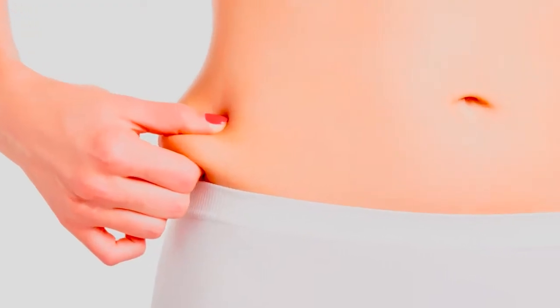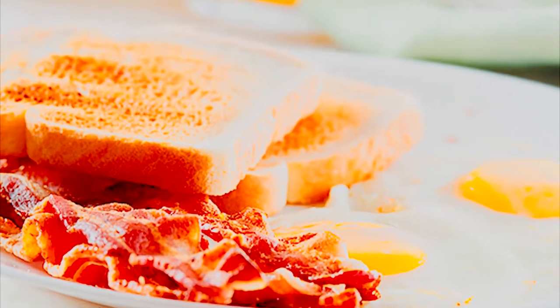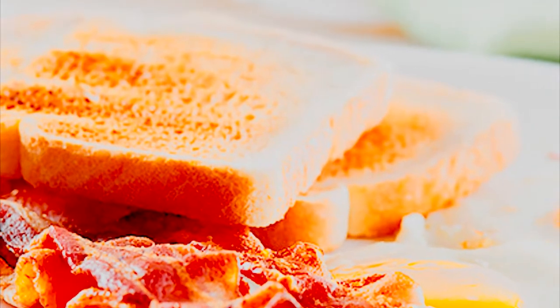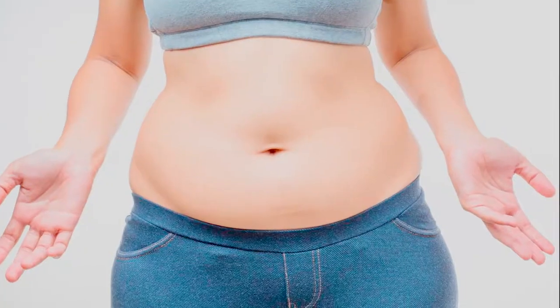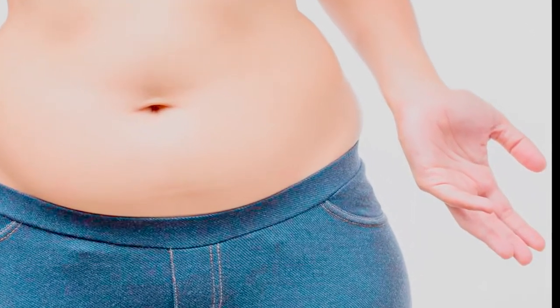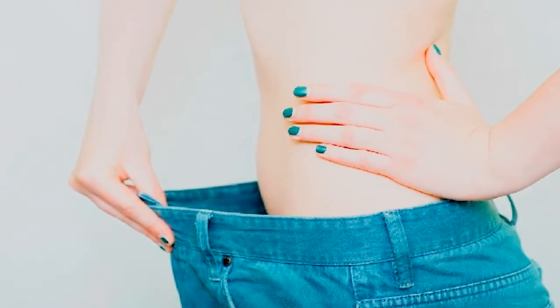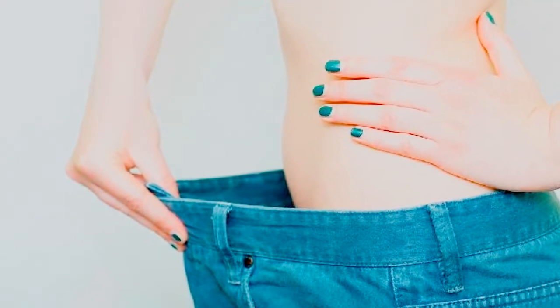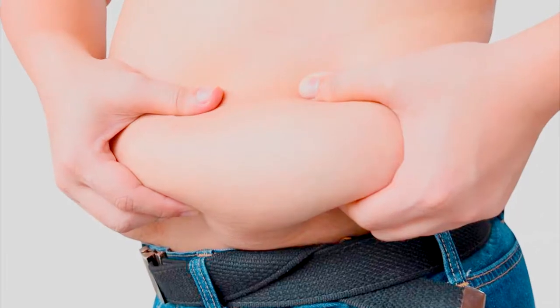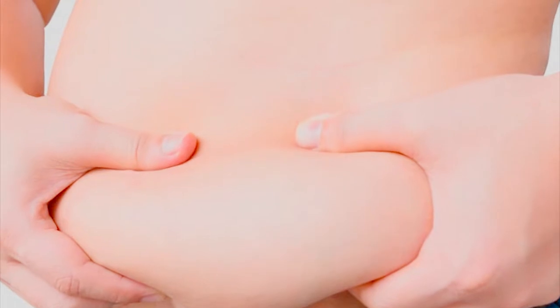I'm also a big fan of sprouted grains. Conventionally produced grain products are typically very high in something called phytic acid. While our body needs a little phytic acid, it doesn't need as much as our grain-heavy diets give us. Think of phytic acid as a magnet for minerals — as it works its way through and out of our body, it grabs important minerals and pulls them out, leaving us depleted of energy-boosting minerals. Sprouting grains helps reduce the amount of phytic acid. A good brand of sprouted grains is Food for Life.